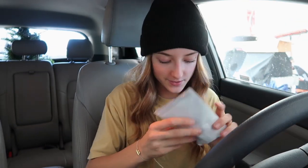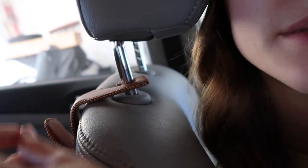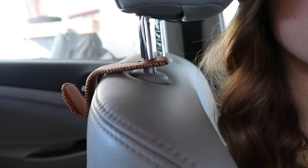Two things from Amazon I think will be really practical. First, these car hooks — I originally found them on Pinterest from a TikTok about Amazon car essentials. They're super genius because I'm always throwing my bags around. You just hook them onto your headrest and you can hang your bags right on here. They're not very expensive, and I think they're cute and practical. I got two of them.